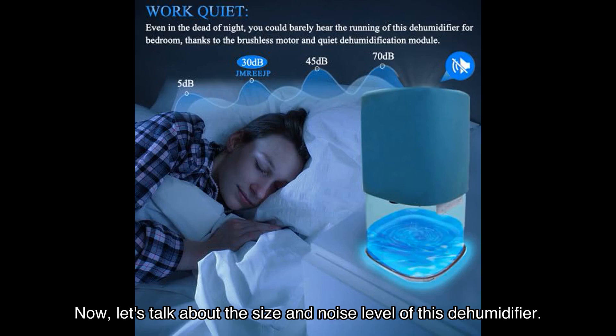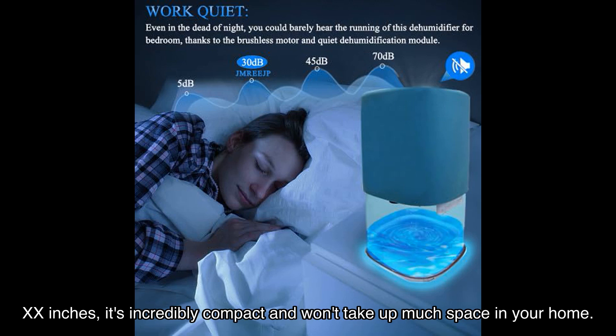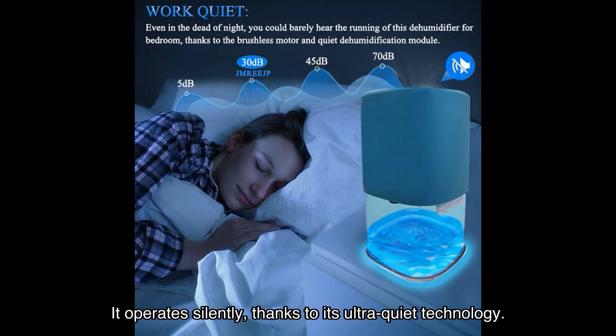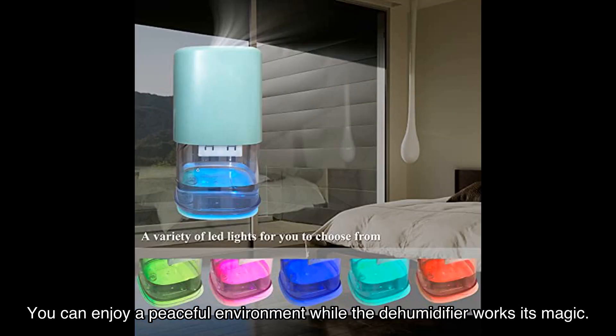Now, let's talk about the size and noise level of this dehumidifier. Measuring at just [XX] inches, it's incredibly compact and won't take up much space in your home. The internal bracket can even be folded up for easy storage. And the best part? It operates silently, thanks to its ultra-quiet technology. You can enjoy a peaceful environment while the dehumidifier works its magic.